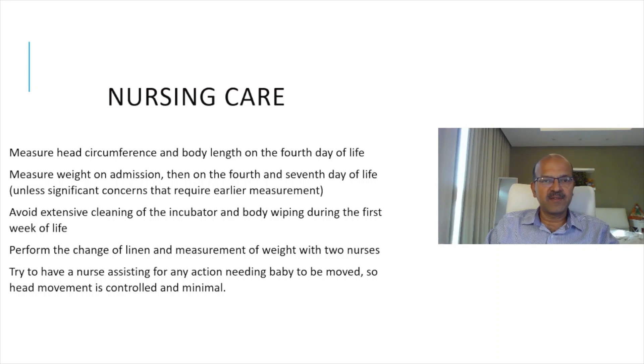Measurements for head circumference and length can wait till the fourth day of life. Weight is measured at admission, then on the fourth and seventh day, so daily weights can be done away with if you are monitoring electrolytes and urine output carefully to guide fluid balance. Avoid extensive cleaning of the incubator and body wiping during the first week to minimize handling. Changes of linen and measurement of weight should be done with two nurses.